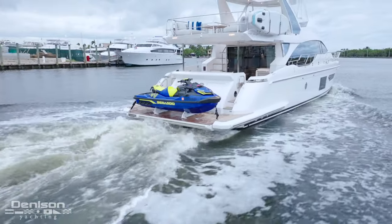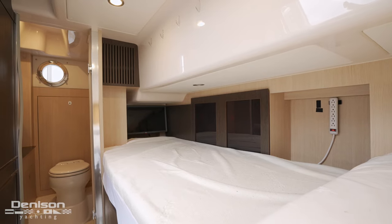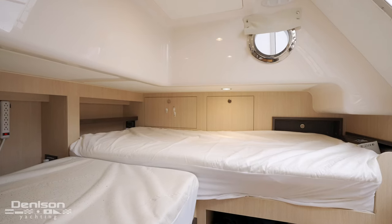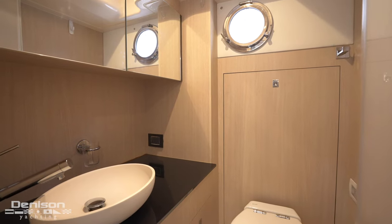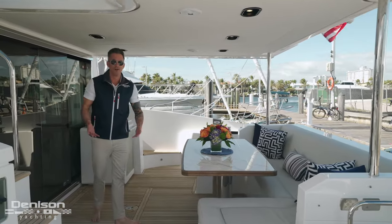Here towards the starboard side, you'll find your crew entrance. Typically this space is good for storage, but it's good to know that you have two beds and a wet head. One of my favorite areas on this boat, just two steps up from the swim platform, is the cockpit.